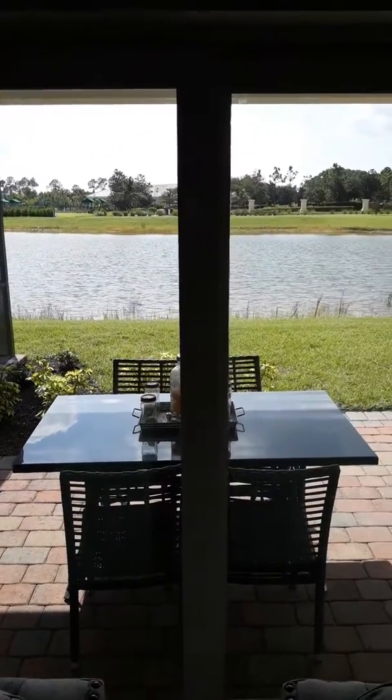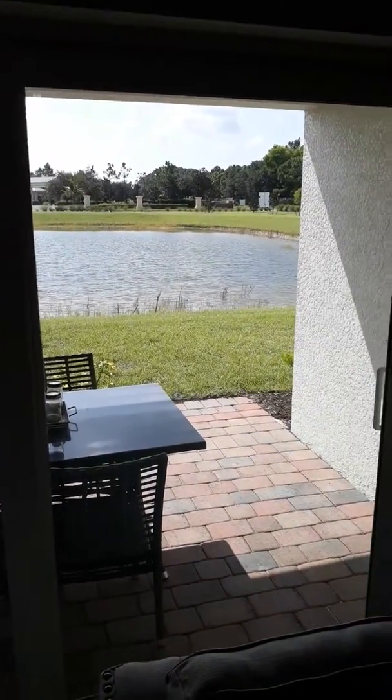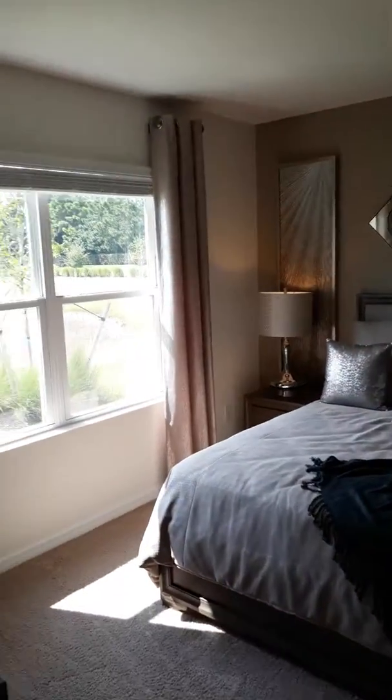I'm at Magnolia Landing in North Fort Myers. This is one of their twin villas — two-bedroom, two-bath, around 1,500 square feet. Developed by D.R. Horton.